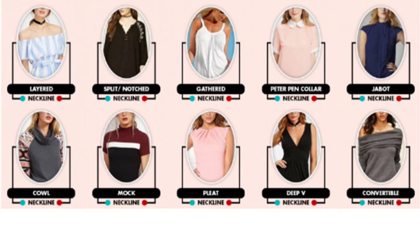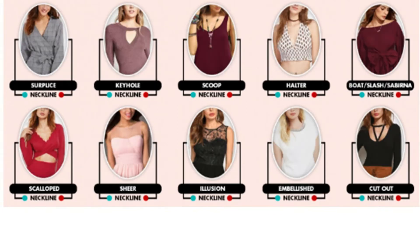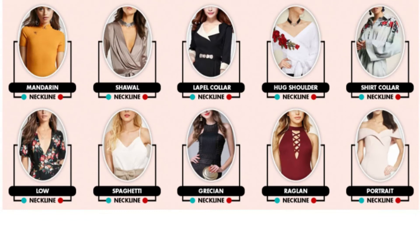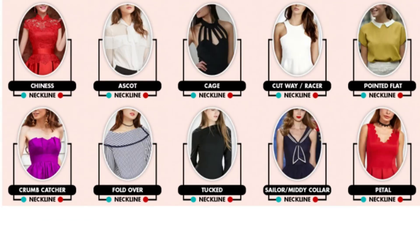The Plunging Neckline. This is a reasonably common neckline that is found on both tops and dresses. As the name suggests, it consists of a low cut area at the front which allows for varying amounts of cleavage to be displayed. When describing a plunging neckline, we prefer to add a little more detail and would normally describe the shape as having either a V, a square, or a U cut.